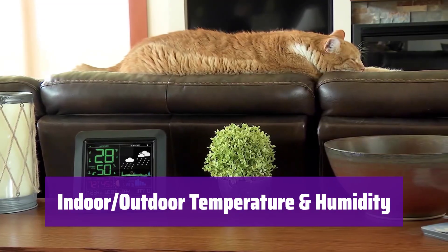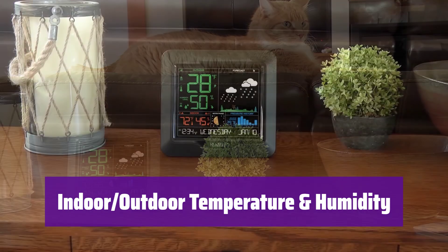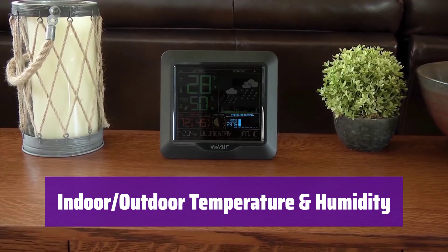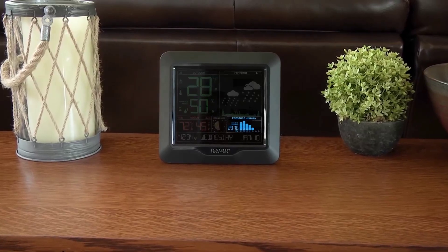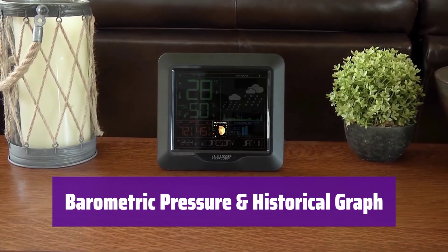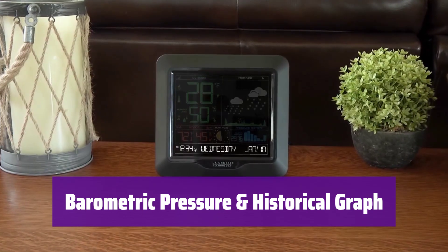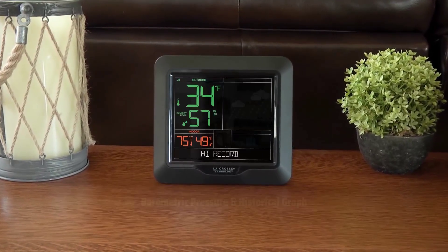It monitors both indoor and outdoor temperature in Fahrenheit or Celsius, as well as humidity levels. You can also view the minimum and maximum records. Customizable alerts can be set to notify you of extreme conditions. The station also tracks barometric pressure and displays a 24-hour historical graph, allowing you to monitor pressure trends and understand how the weather is changing.